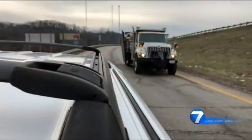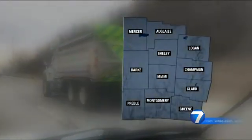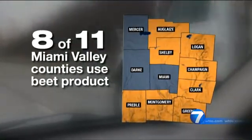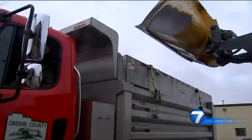Storm Center 7 contacted other Miami Valley engineers to see what they're using. From the 11 counties I called, all but three are using some form of beet product mixed with their salt or brine. All engineers say it has improved performance and saved on salt use.